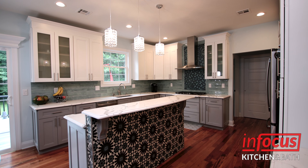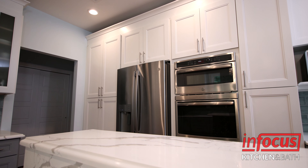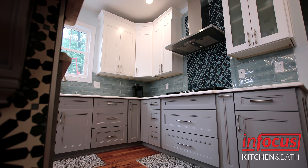InFocus provided us with the cabinets in our kitchen — the white and grey as you can see. I really liked InFocus because they walked me through this process. This is the first time I did my entire kitchen, so it was very nice with the apps that they have that show you how the end product will look like, so you can make better decisions on what you want to choose.